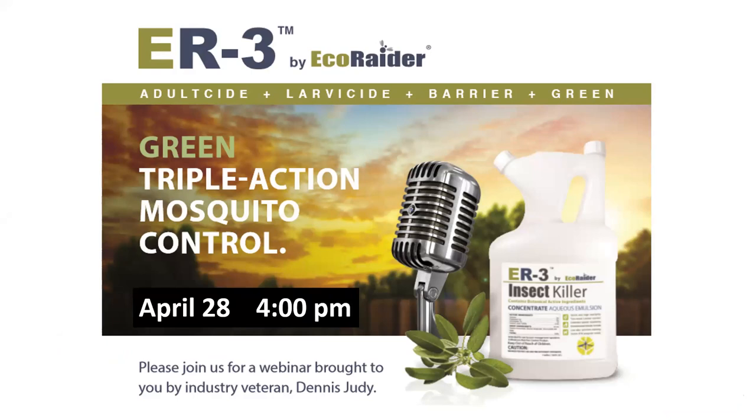My name is Ed DeMask, here with Dennis Judy, and we're doing this webinar on minimum risk mosquito control methods and information regarding training.